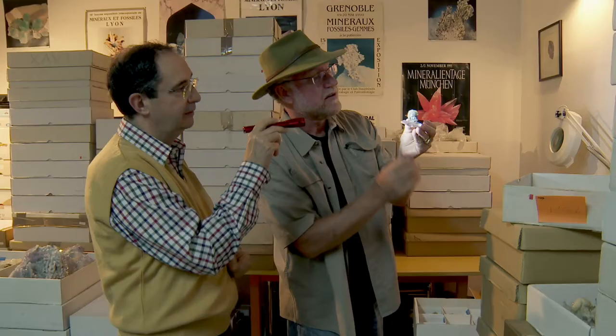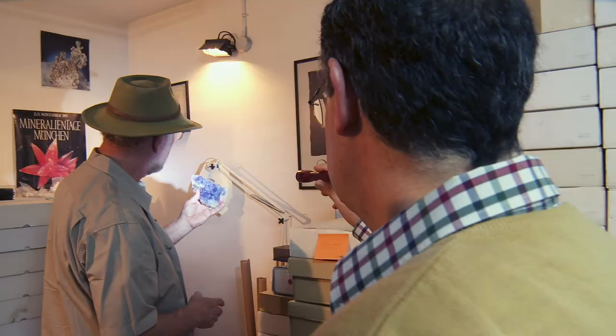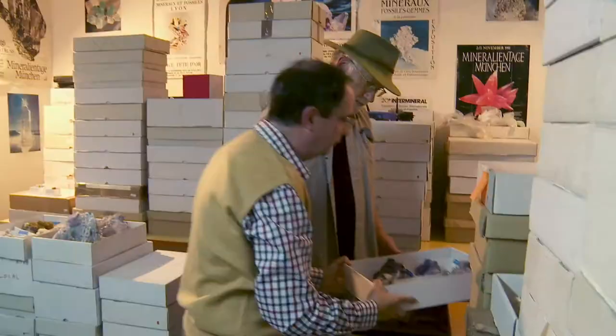Jordi is a self-described disciple of the famed mineral collector Joaquin Folk, who helped popularize this hobby throughout Spain. Jordi continues the tradition, focusing on Spanish minerals, but he also finds special pieces from nearby countries.